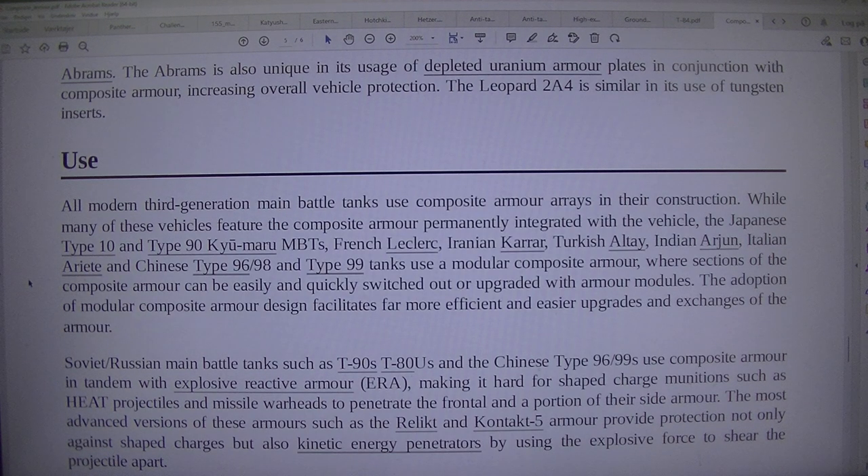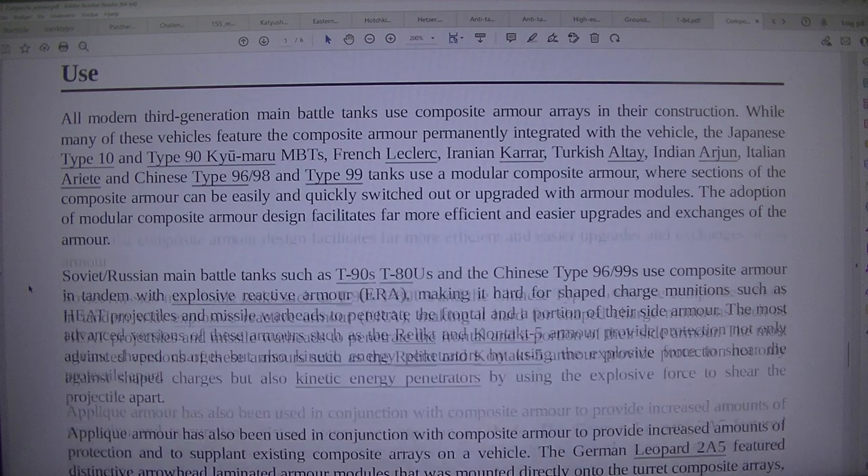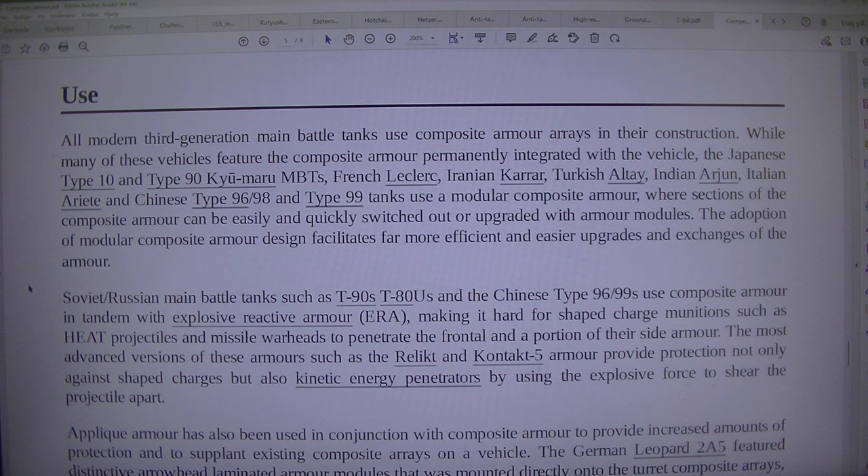All modern third-generation main battle tanks use composite armour arrays in their construction. While many of these vehicles feature composite armour permanently integrated with the vehicle, the Japanese Type 10 and Type 90 MBTs, French Leclerc, Iranian Karrar, Turkish Altay, Indian Arjun, Italian Ariete, and Chinese Type 96/98 and Type 99 tanks use a modular composite armour, where sections of the composite armour can be easily and quickly switched out or upgraded with armour modules.